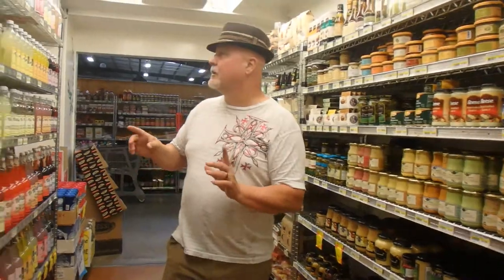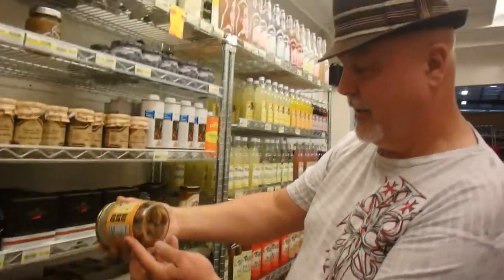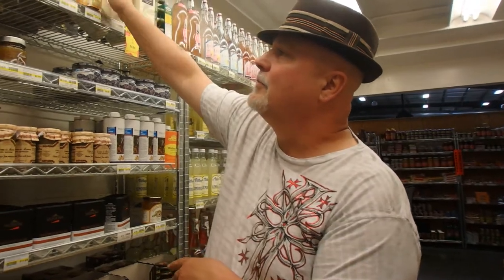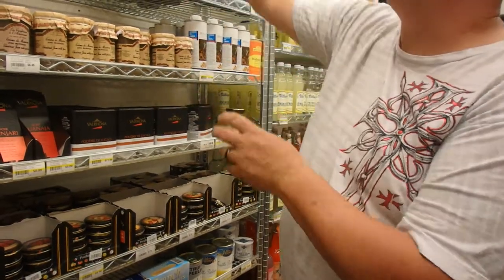There were some other items I wanted to show you — chestnuts, peeled and cooked. I'm actually pretty interested in these. Here's another brand: Roland chestnuts. Looks mighty tasty.